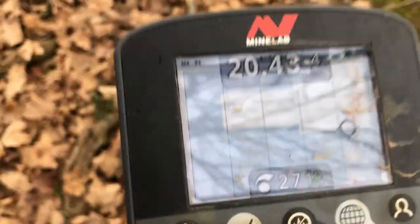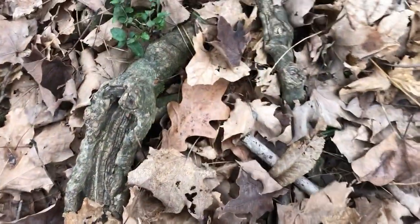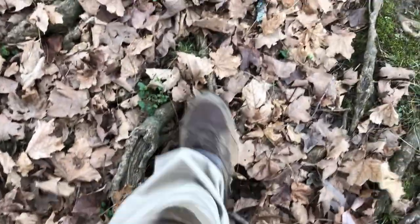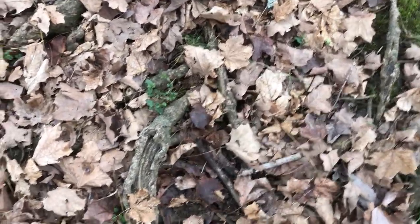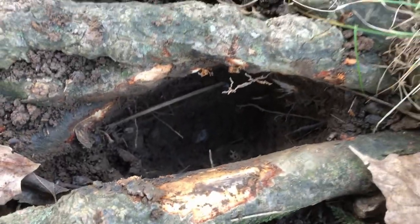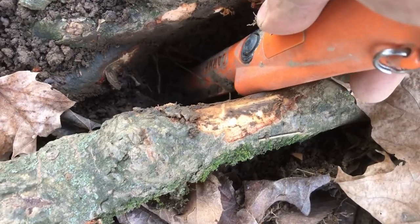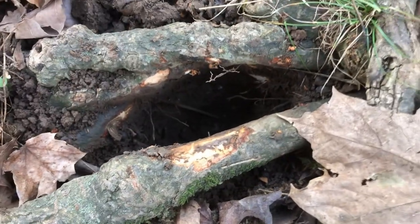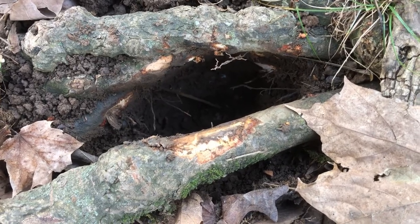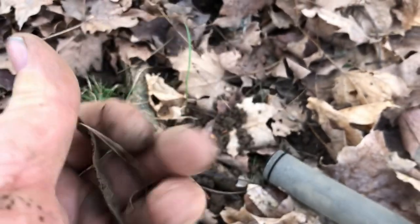Listen to this one guys — 14-47 at four inches. The only problem is it's right in the middle of all these roots, gonna be a pain to dig out. As you can see it's got roots on all four sides. Whatever it is is only about five inches down but it's pretty hard to get to. Finally — after all that work it just turned out to be a little bent-up piece of copper. What a pain.